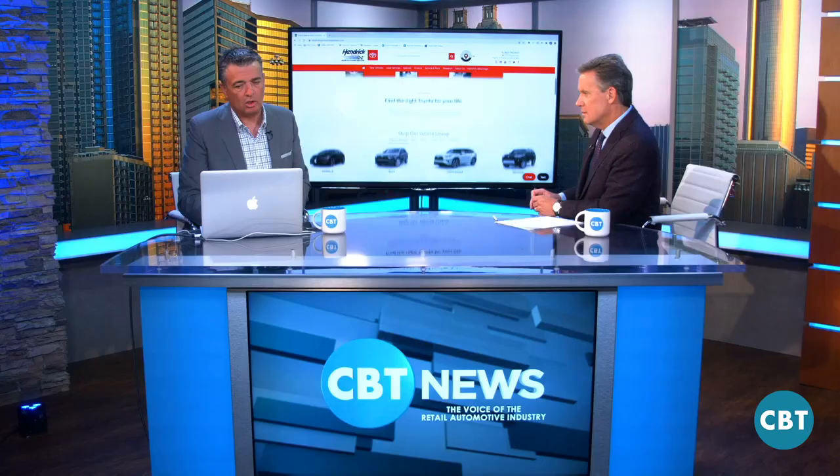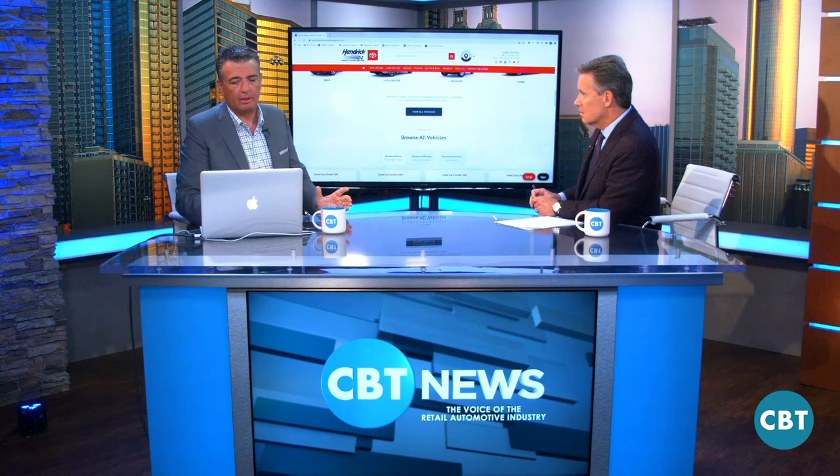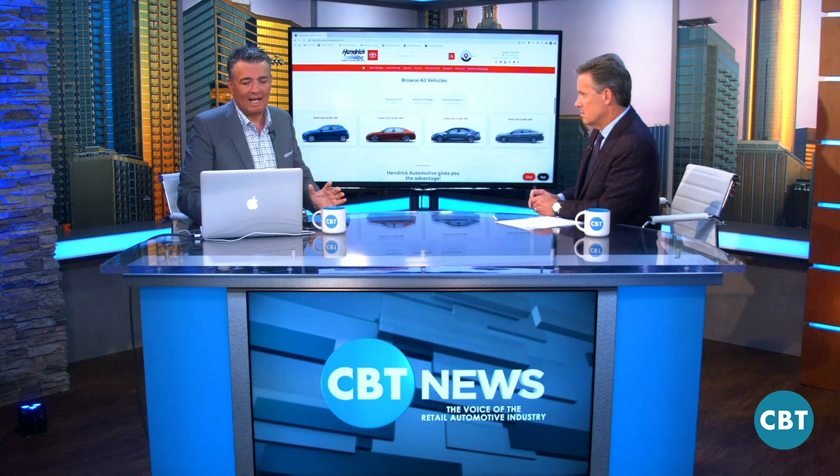But there is something that's much more important than all of that. When you look at your website, the average dealer, if you ask them what's the most important thing on a website — what it looks like, ease of shopping, colors, banner ads — everybody has a different opinion. That's all great, but what's more important is getting people to your website. So how are you going to get them there?